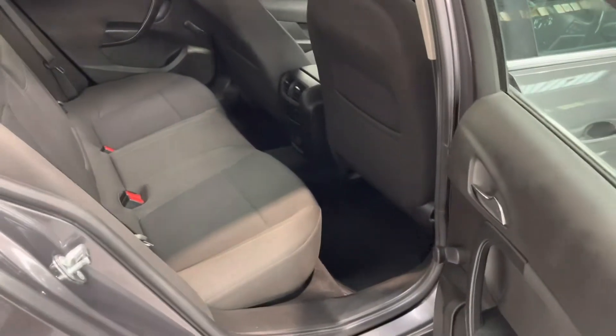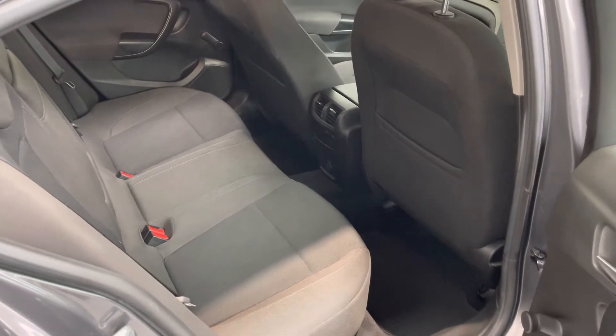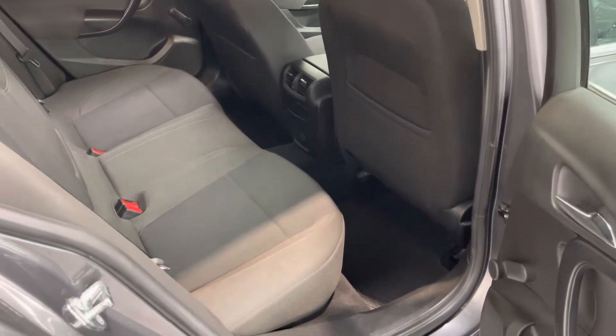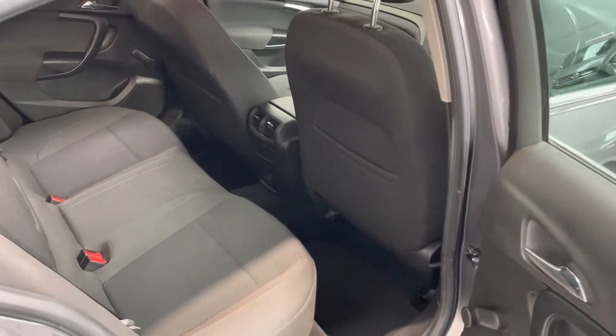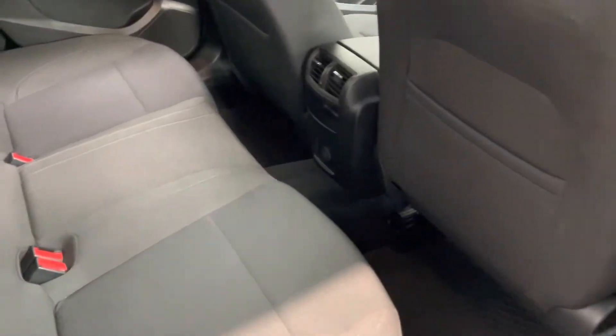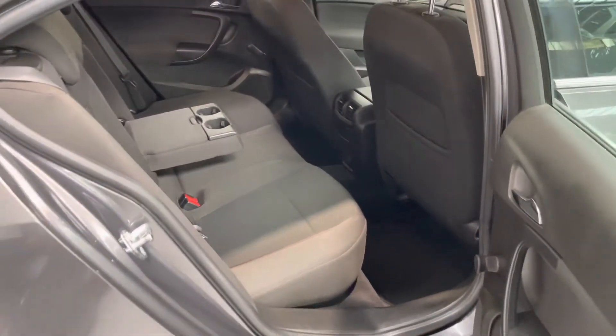Let me show you inside the rear. There's lots and lots of leg room for rear passengers — that's the seat at nearly its furthest back point. And you've got an armrest in the rear with cup holders for those rear passengers.